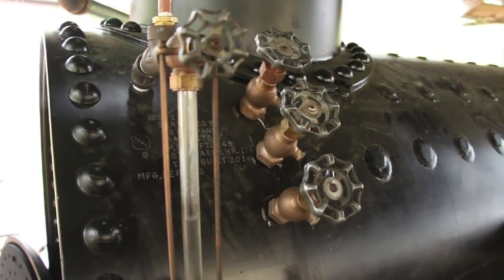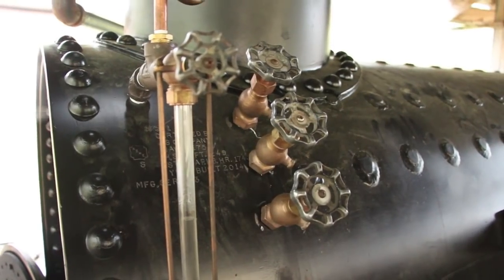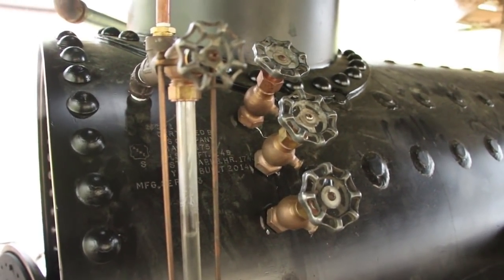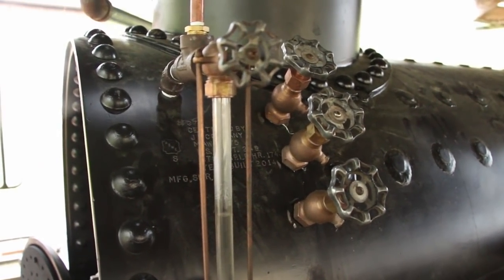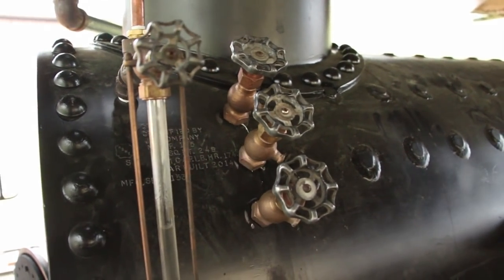That is your backup for checking the water level in the boiler. Should the glass break in the sight glass and you need to do it manually, that's just another way of doing it. Or if for some reason you don't trust your sight glass — if you think it may be stopped up — you can use the manual try-cocks to check the water level.